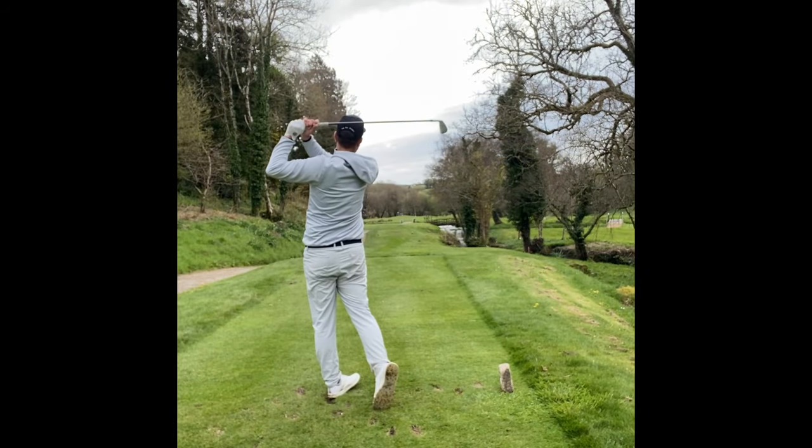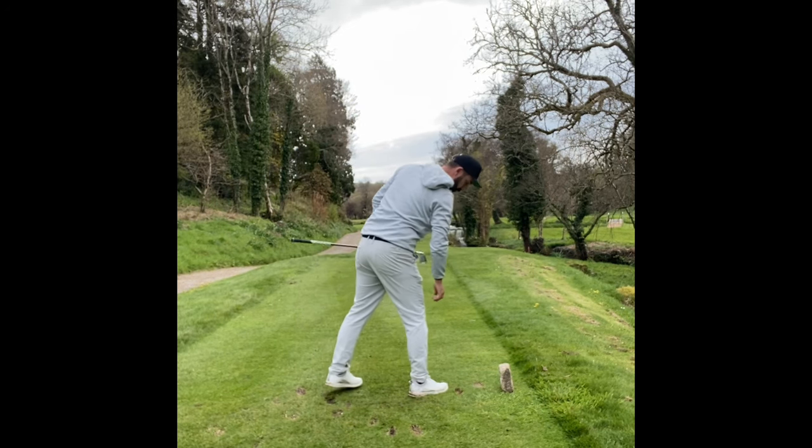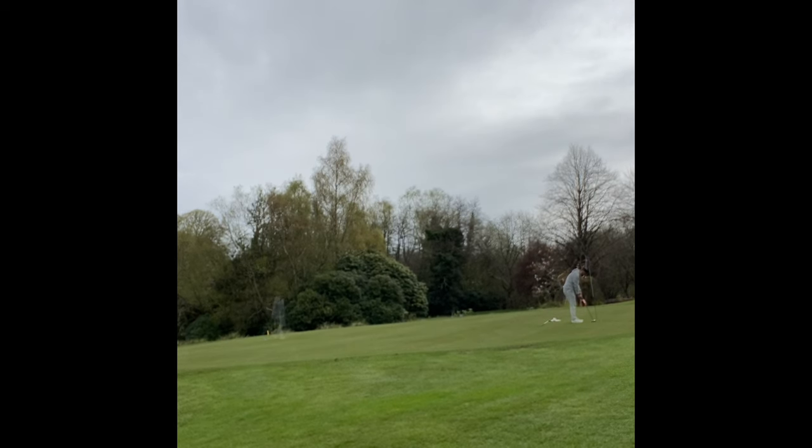The third hole is brutal — 202 yards over water with water long. I hit a great six iron, just pulled it a little bit. This left me a long sweeping putt downhill from left to right. I judged the pace quite well but a little low. So four or five feet or so, managed to knock it into the middle of the hole for a good par on a tough par three.